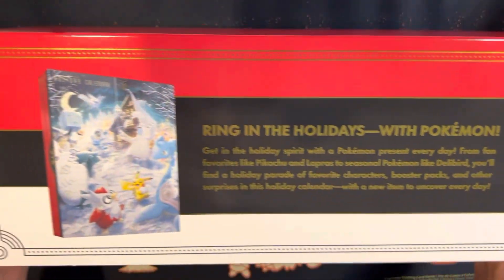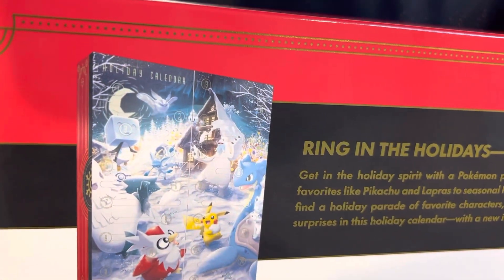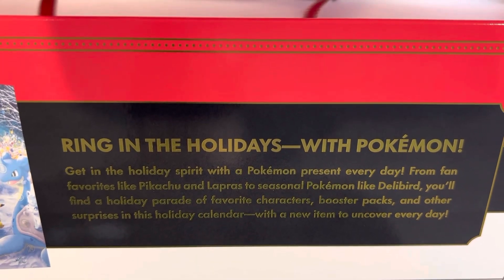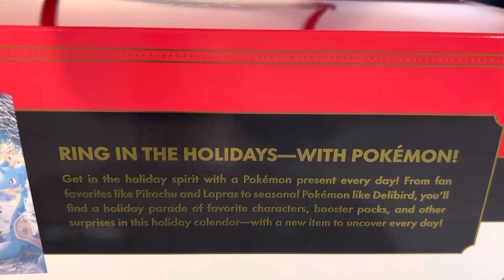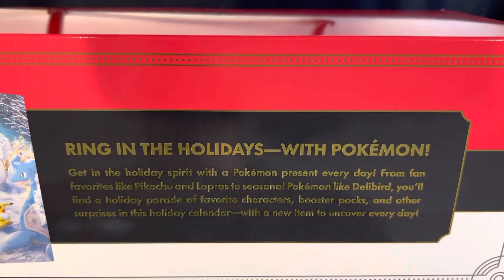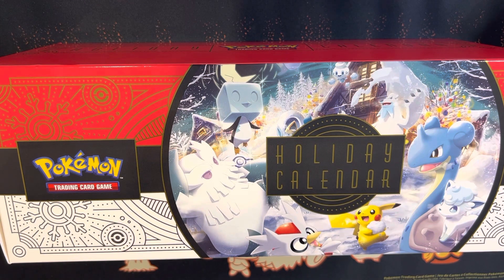Let's see the other side — here's the calendar itself, looks pretty nice, love that artwork. It says 'Ring in the holidays with Pokemon — get in the holiday spirit with a Pokemon present every day. From fan favorites like Pikachu and Lapras to seasonal Pokemon like Delibird, you'll find a holiday parade of favorite characters, booster packs, and other surprises in this holiday calendar, with a new item to uncover every day.'